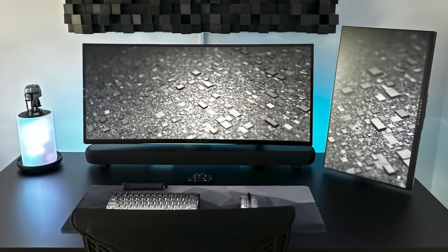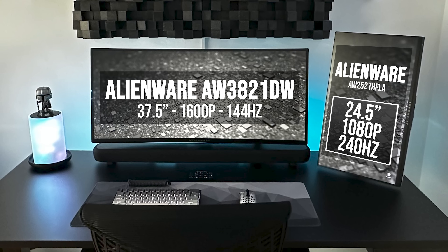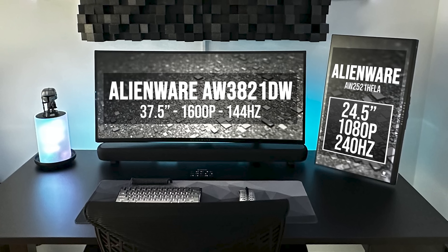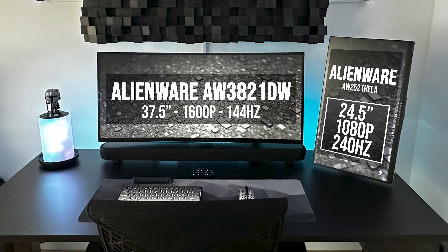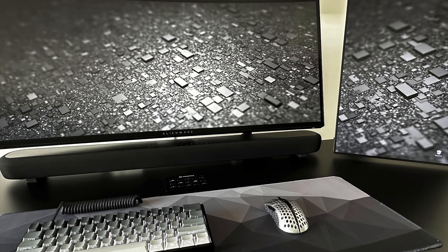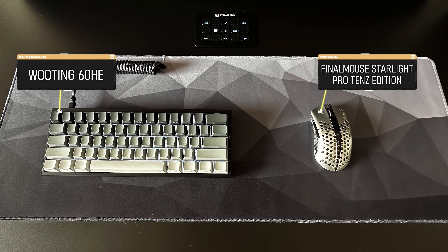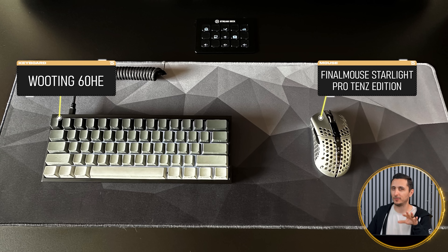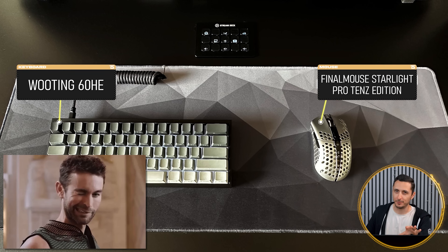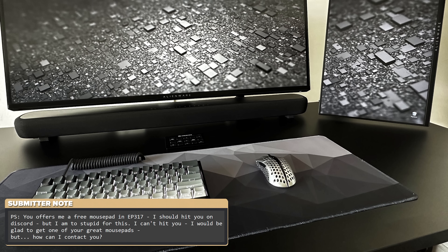His monitor layout has also changed. He got rid of both of his ultrawides and now uses two Alienware monitors in a spaced out T-layout with a 37.5-inch as his main and 24.5-inch as the vertical monitor. One thing that has not changed is the custom cutout in the desk for his stream deck, this time right between his monitors and peripherals instead of the right-hand side. He's upgraded to a custom 60% keyboard and a Final House Starlight Pro 10s Edition mouse. According to the notes, he isn't well-versed with Discord.